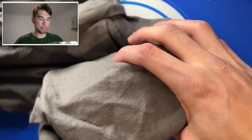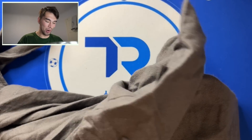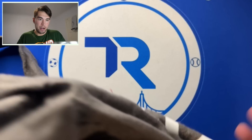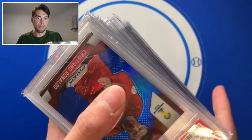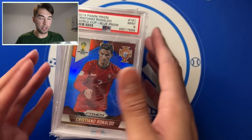First off, we have a little bulk lot I picked up. Interesting packaging, but it had a bunch of bubble wrap and stuff around it, so it made it here safe. That's what matters. We got the big kahuna on top — two big kahunas on top, actually.